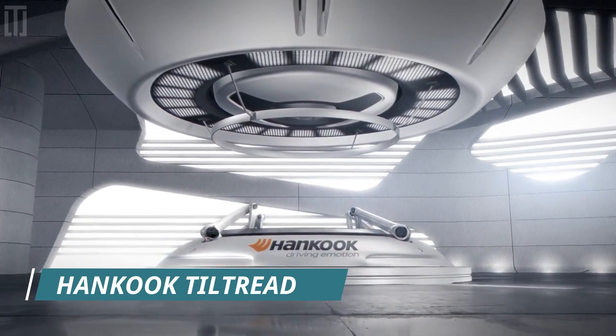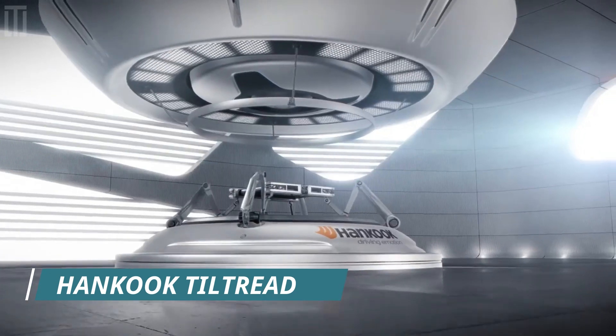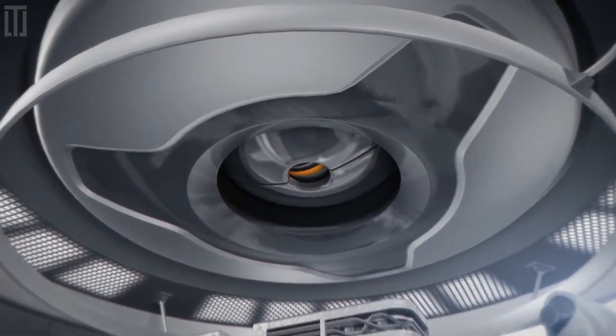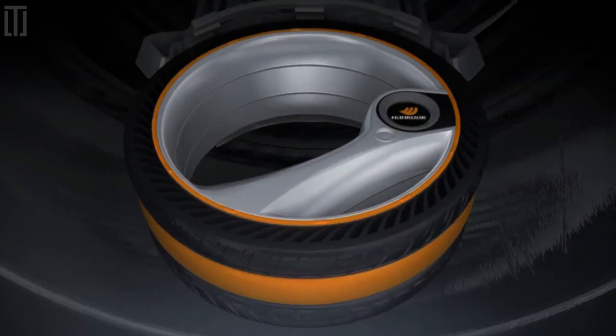Hankook Tiltread offers motorcycle-like handling in a four-wheeled vehicle. The tire shifts to create varied heights, allowing for full contact with the pavement during cornering.